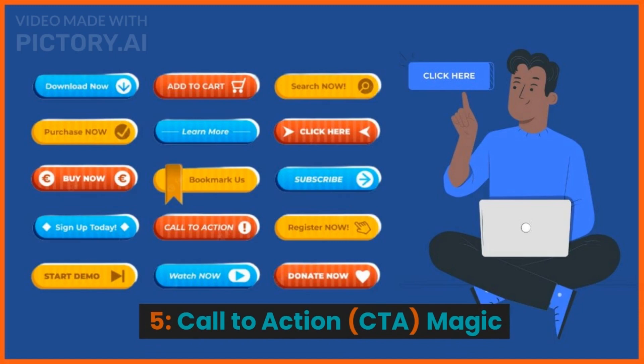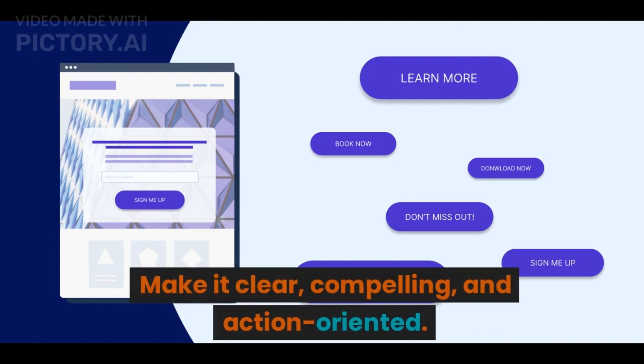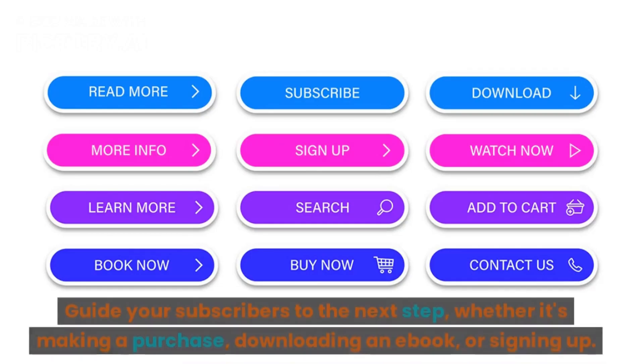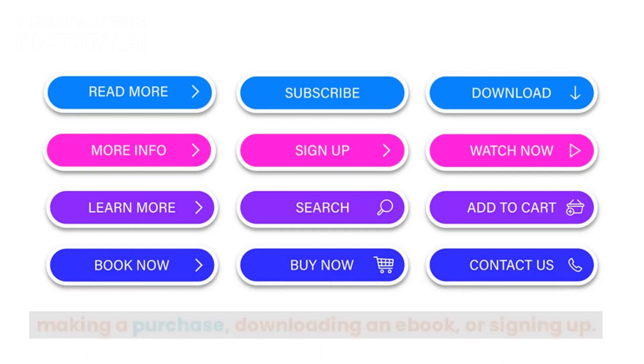5. Call to Action CTA Magic. The CTA is the heart of your email. Make it clear, compelling, and action-oriented. Guide your subscribers to the next step, whether it's making a purchase, downloading an e-book, or signing up.